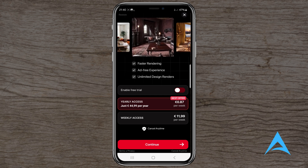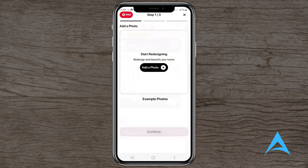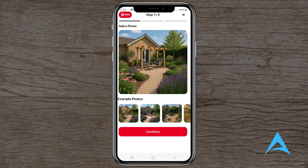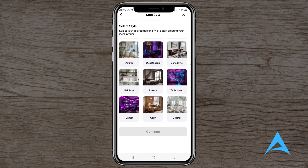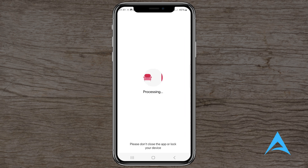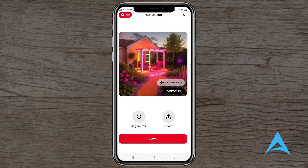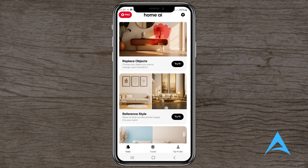Pricing. HomeAI offers various subscription plans. Weekly Pro: prices range from $4.99 to $9.99. Monthly Pro: options at $13.99 and $24.99. Yearly Pro: plans at $39.99 and $64.99. It's worth noting that some users have expressed dissatisfaction with the pricing, especially when the app's performance didn't meet their expectations.